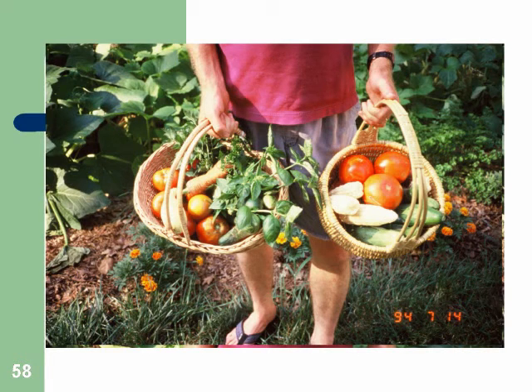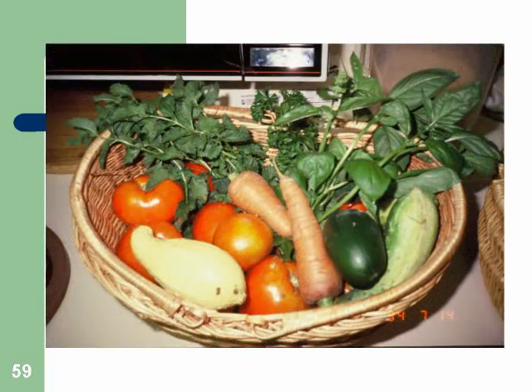That's what I brought to the kitchen one evening, and my wife decided to take a picture to show you what a no-till organic garden can produce. And I did my flower bed the same way.